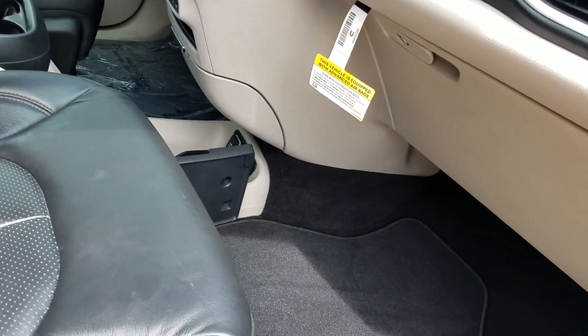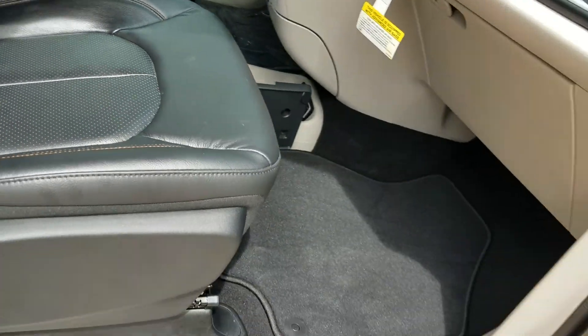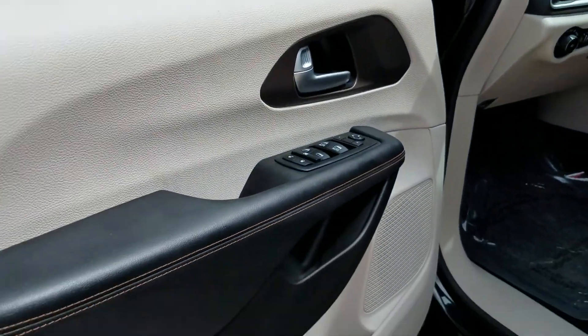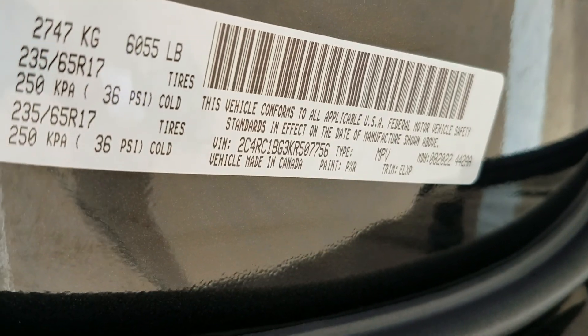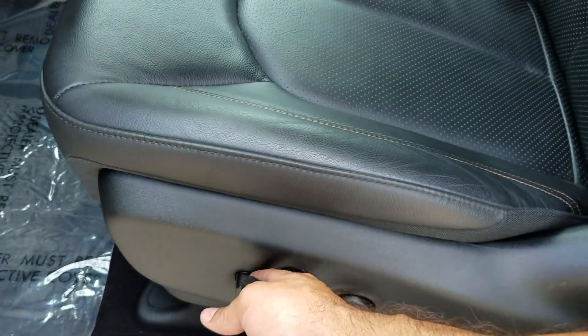The seat belts still have the wrap on them, and the owner's manual is still in there. It does have one key fob that has all the controls on it. If you want us to make another key fob, let us know. Super clean interior — we always show the VIN number in our videos so you know exactly what we're selling.